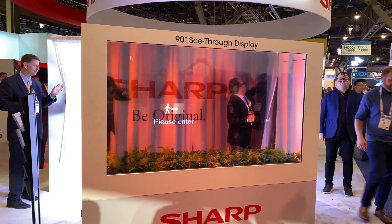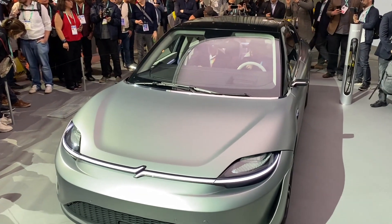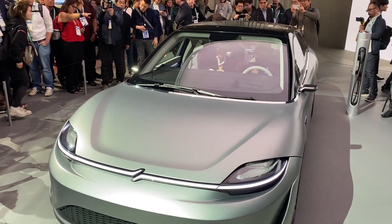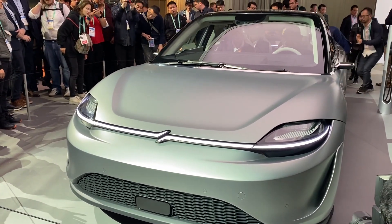Sony announced a car, with their executive calling autos the new major entertainment space, making it seem to make sense for Sony to advance in this direction. In a future with driverless or self-driving cars, having more entertainment options along your route, especially on long commutes, actually kind of makes sense.